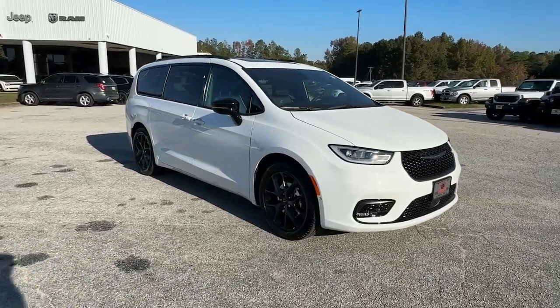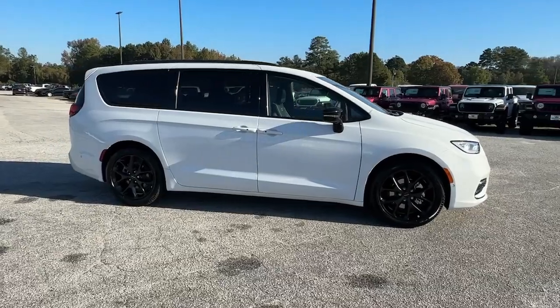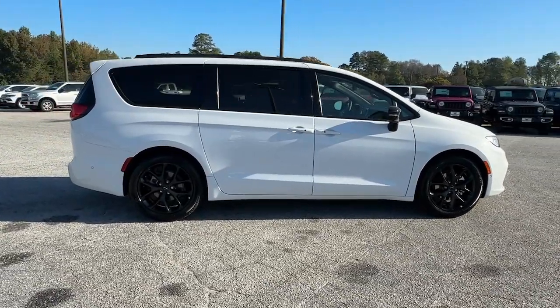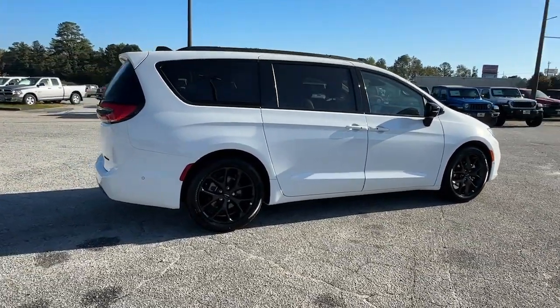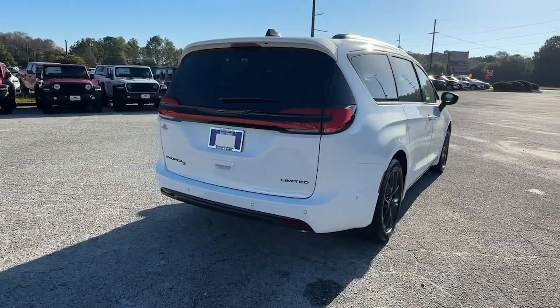Enjoy the view of this 2025 Chrysler Pacifica. The Pacifica delivers the ultimate in family-focused transportation. Its excellent ergonomics, amenities, and safety features inspire confidence and assure comfort for everyone.